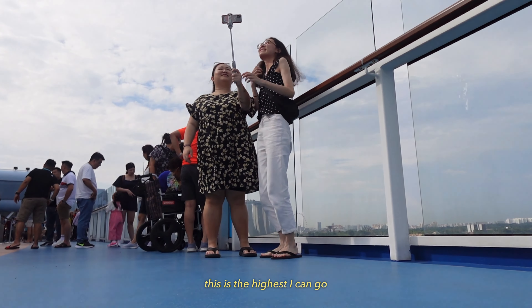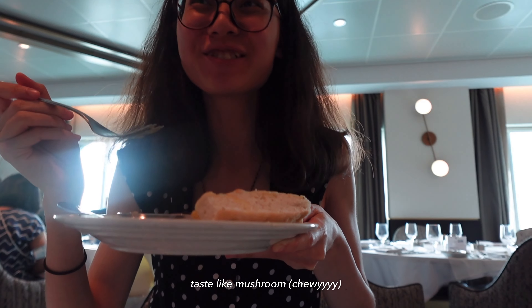We are going in for our first dinner on the cruise. Let's see where our table is. We are at table 337.